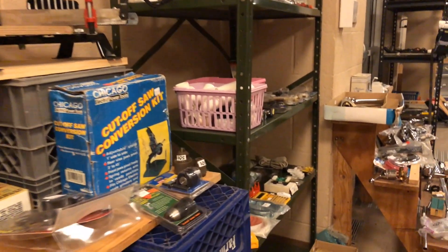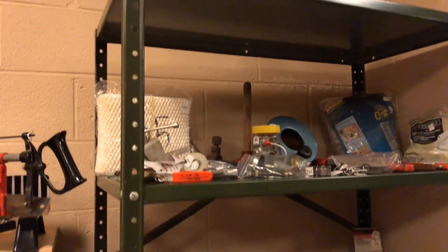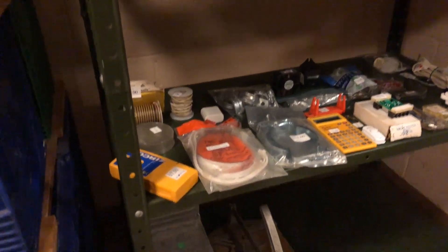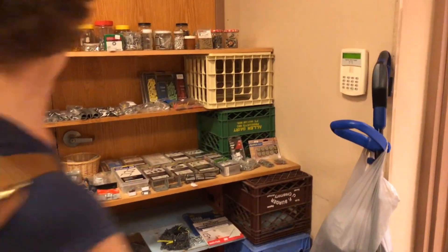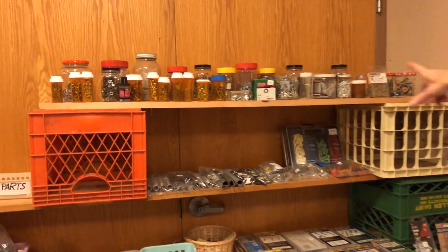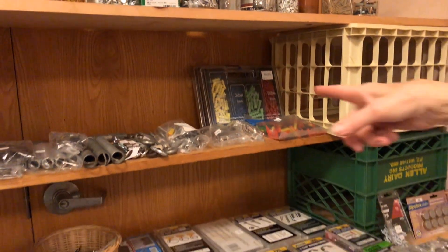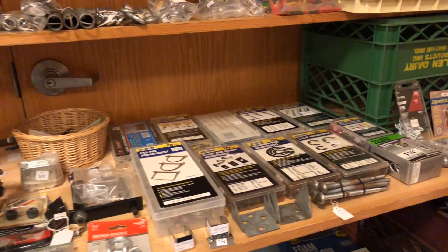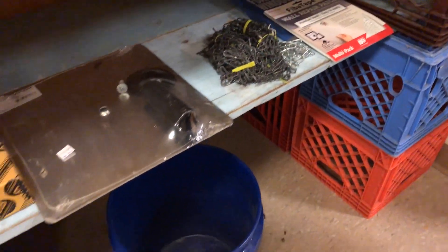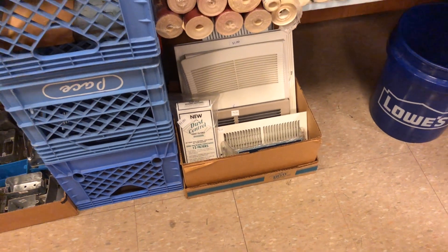Over here in the corner we have some plumbing, and the bottom half is electrical — plumbing items and an auger. In this corner my brother-in-law, who helps us organize everything, calls this the fasteners area. You've got jars full of any kind of nuts and bolts, nails, springs, anchors for drywall. If you need a new vent grating for your furnace, we've got that too.